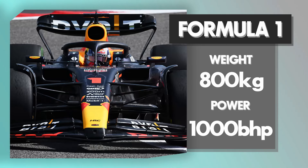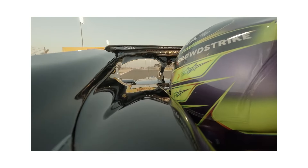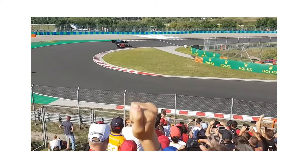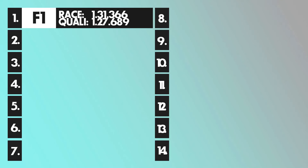Let's kick off with Formula 1 and set a benchmark for all the other lap times. A typical F1 car these days is around 1000 horsepower and weighs around 800 kilograms, built primarily on aerodynamics. A decent qualifying lap around Silverstone is around 1:27.5 — that's our benchmark. And in the race, around 1:31.3, averaged across different tyre compounds, fuel loads, and so on.